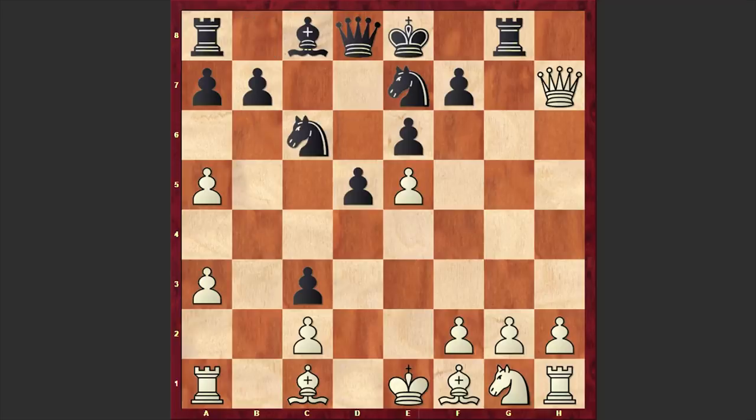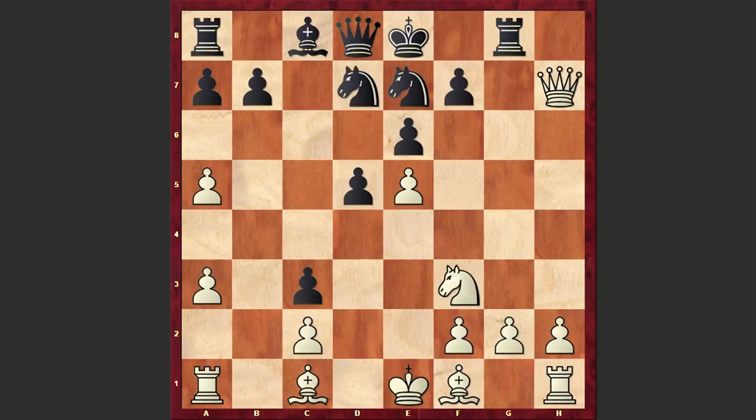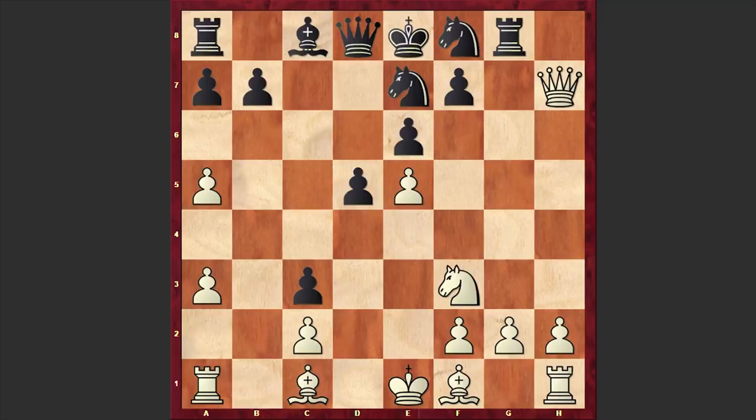Instead of Nd7, it was better to play Nc6. This is what Mikhail Tal played against Bobby Fischer in 1960 at the Leipzig Olympiad, and that game ended up in a draw. But in our game after Qxh7 we have Nd7, then Nf3 and another strange-looking move Nf8. Playing Qc7 could have been better — if Qh5 then Qxa5, as the queen on h5 is placed awkwardly and is blocking the h-pawn's path. But in our game after Nf3 we have Nf8.